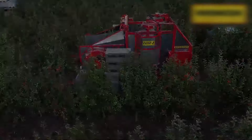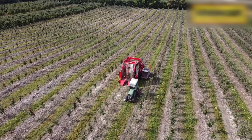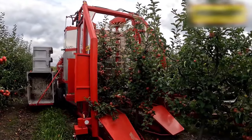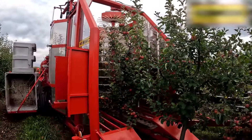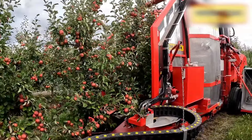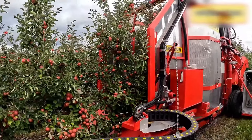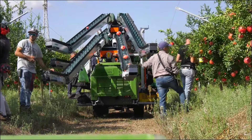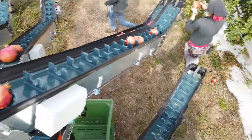This tow-behind harvester is truly the savior in apple plantations. Not just apples, this machine can be adjusted for many other types of crops. These gorgeously ripe pomegranates are loaded and carried into boxes without damage thanks to this smooth rotating system.